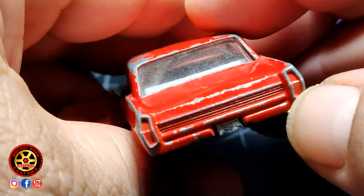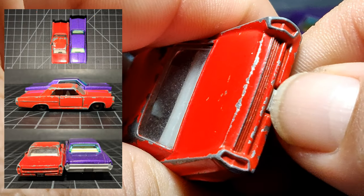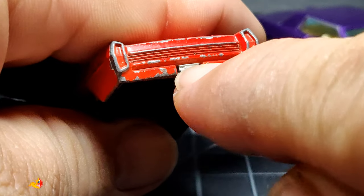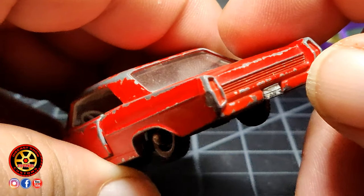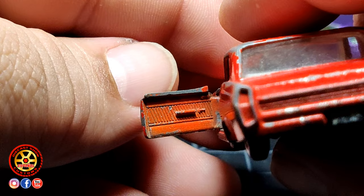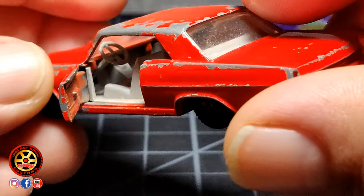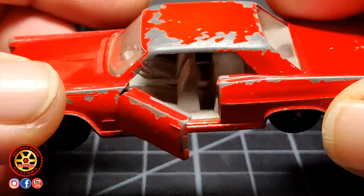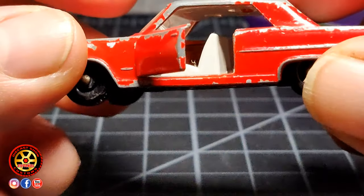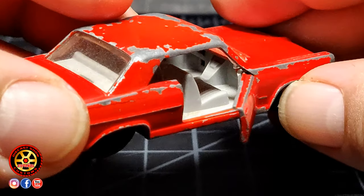Estos carros antiguos de Matchbox, de verdad que sus detalles eran increíbles. Y algunos de ustedes van a estar tristes porque alguien le cortó el enganche para el trailer. Así que abrimos la puerta y podemos ver que los interiores de la puerta tienen sus detalles. Tenemos interiores color gris, con su guía ahí todo bien detallado. Tenemos espacio para las piernas, adelante y atrás. Todo hecho de una manera espectacular.